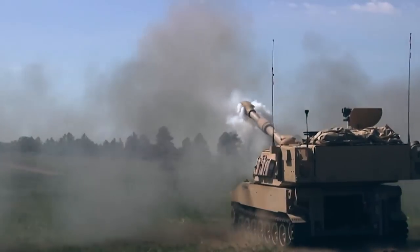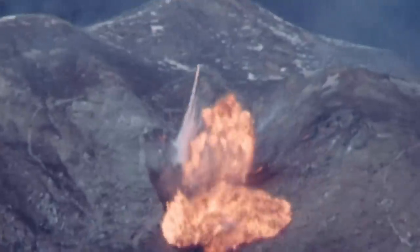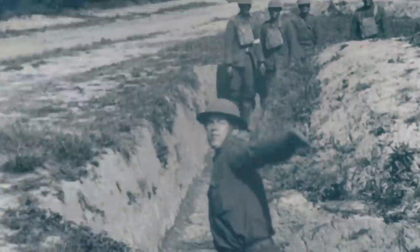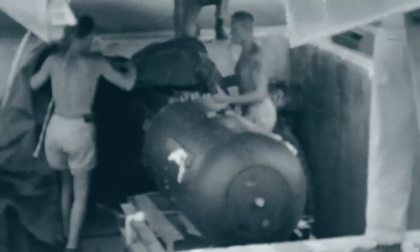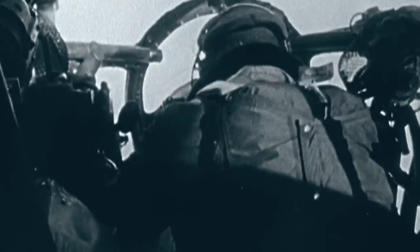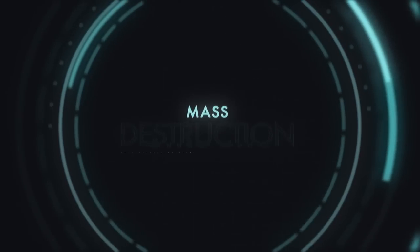Man has long applied the latest science to the creation of weapons, but the industrial age has seen unprecedented leaps in man's capacity to manufacture ever more powerful machines — machines capable of inflicting death and destruction on a massive scale. From hand grenades to howitzers, flamethrowers to high explosives, and of course the ultimate in devastation, the atom bomb. This is the story of modern man's insatiable desire to land the killer blow on the pathway toward mass destruction.